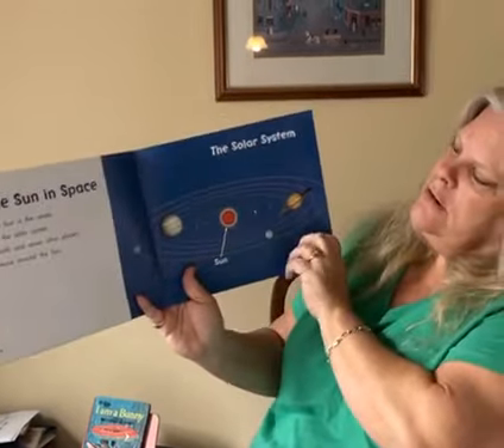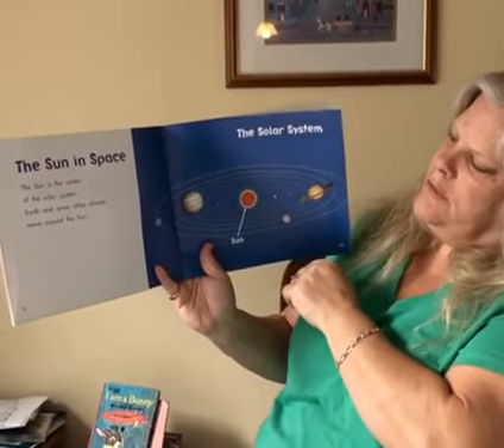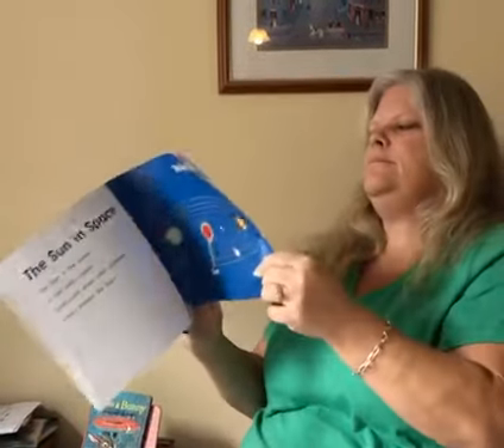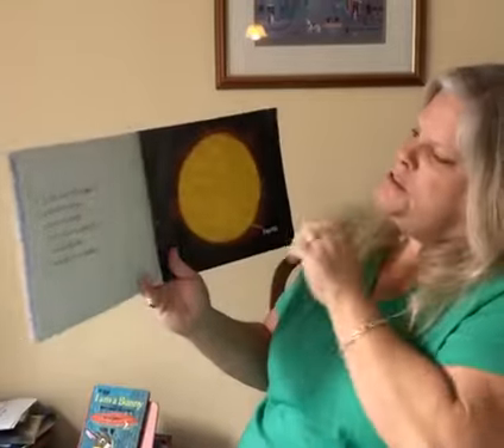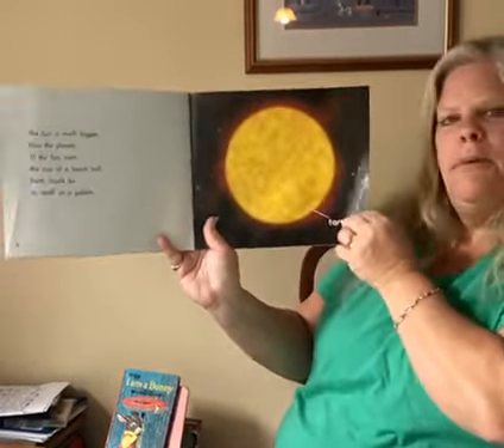The Sun in space. The Sun is the center of the solar system. Earth and seven other planets move around the Sun. The Sun is much bigger than the planets. If the Sun were the size of a beach ball, Earth would be as small as a pebble.